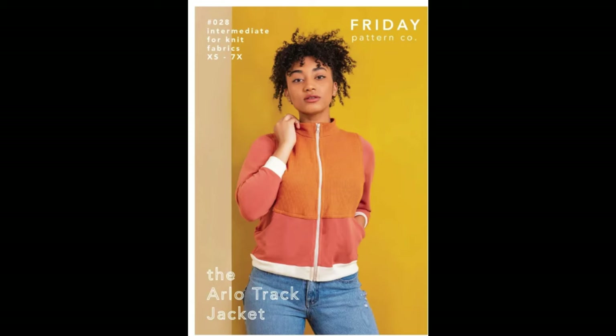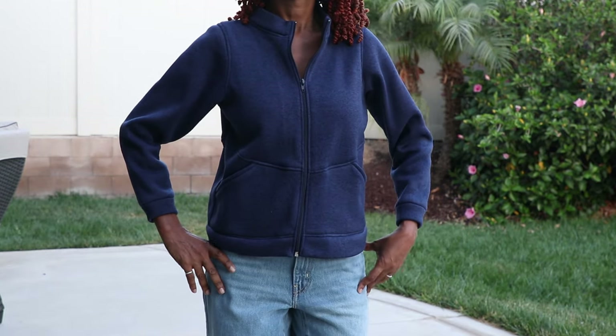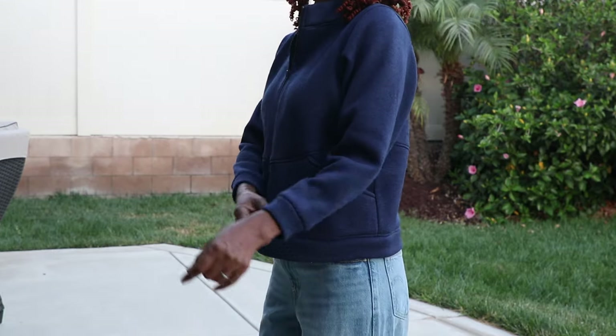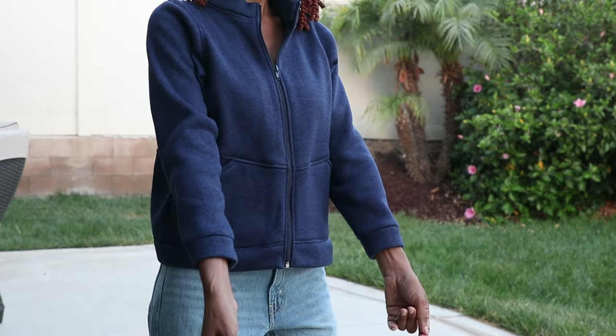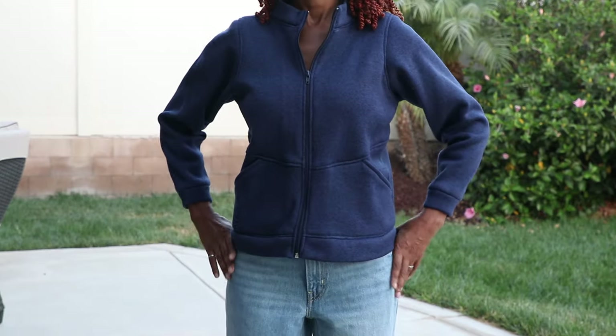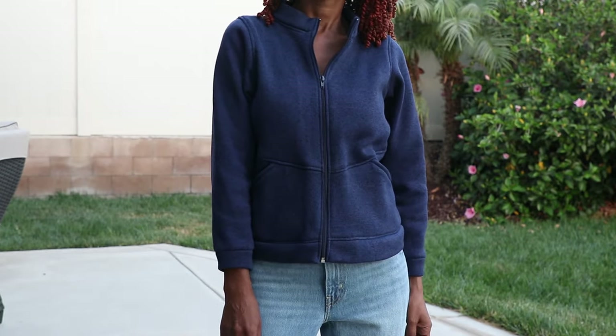Arlo by Friday Pattern Company. This is a knit jacket. I couldn't wait to make this pattern. The only issue I had was I made the sleeves a little too short, but I love the jacket. It's very comfortable and I like that it's a little bit cropped.